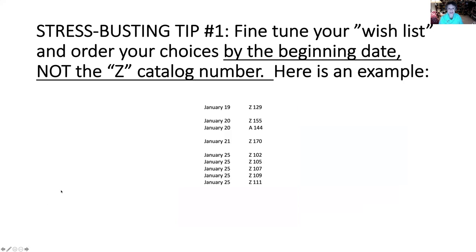Here's my stress-busting tip number one: make sure you fine-tune your wish list, all the classes that you write down, and order your choices by the beginning date, not the Z catalog number that you might have used in the past. Notice that the dates are in chronological order, even though the Z numbers seem to be a bit more random than you might have expected.